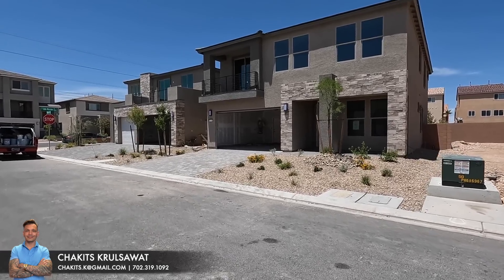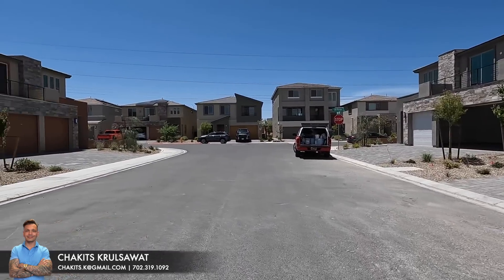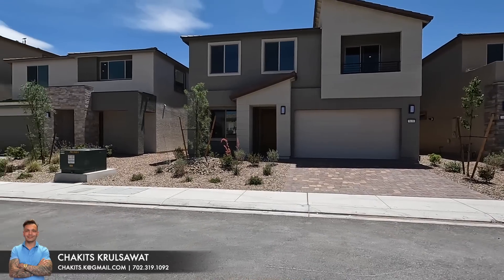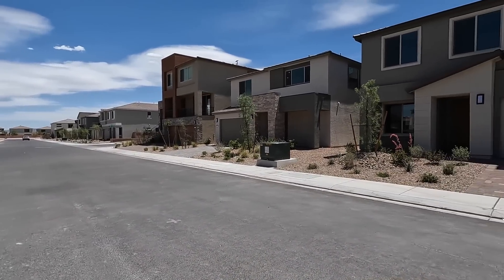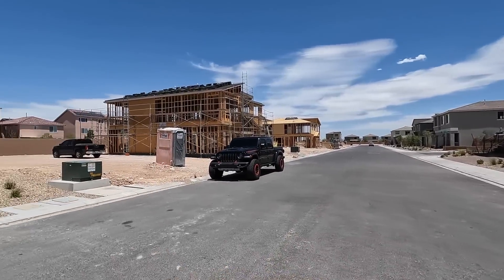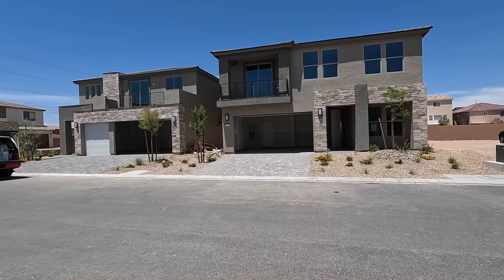What's up everybody, another day another property home tour. If this is your first time tuning into this channel, my name is Chuck with Simply Vegas. Today I'm out here in the southwest of the Las Vegas valley and we're going to do something a little bit different — we're going to be exploring some quick-moving, ready properties.